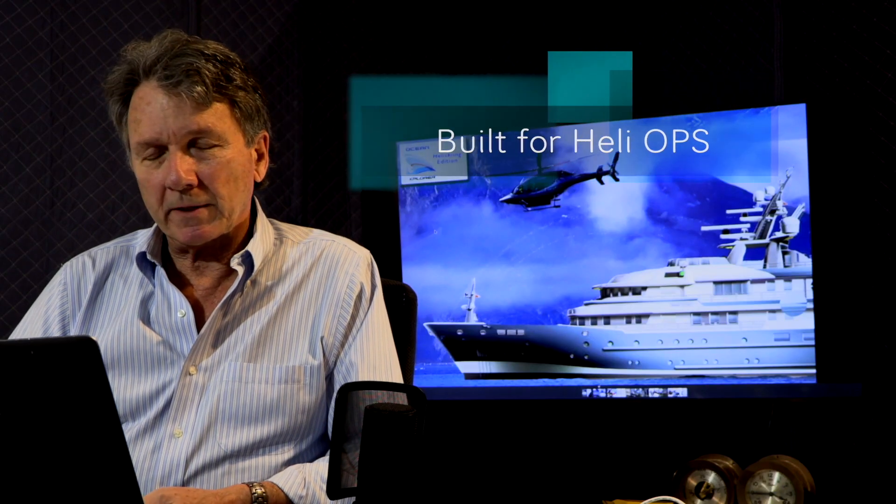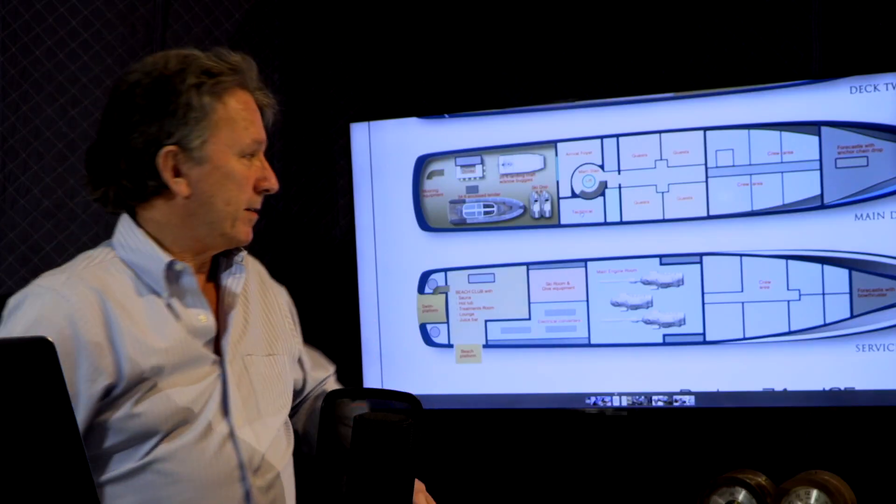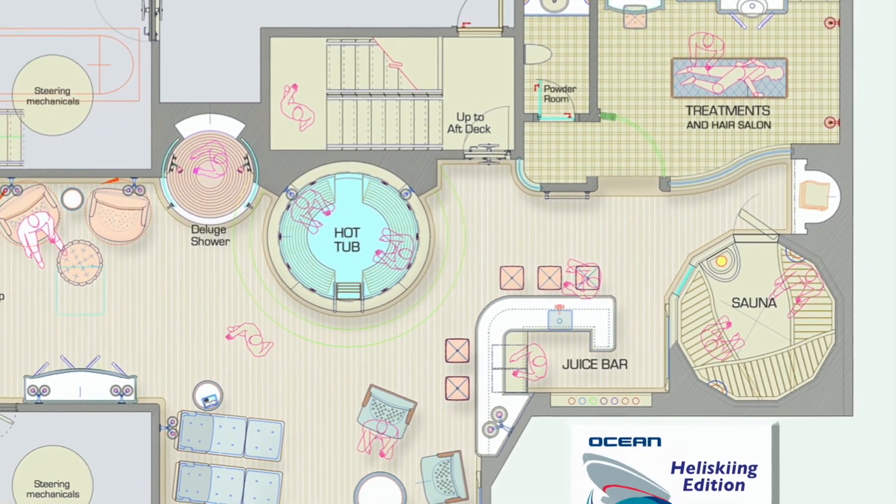It not only has helicopter capabilities, but it also is fitted out for cold weather operation. In the layout here, you'll see it's got a sauna, hot tub, treatment rooms, and a platform here.